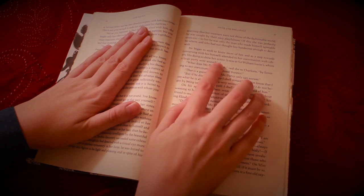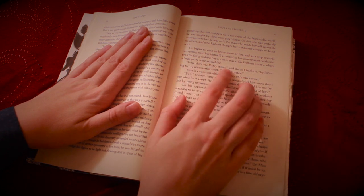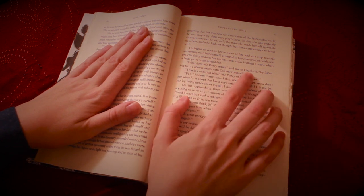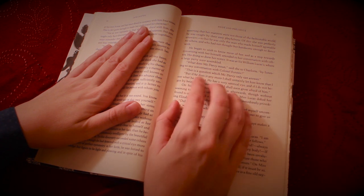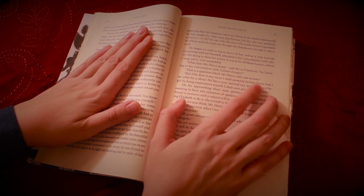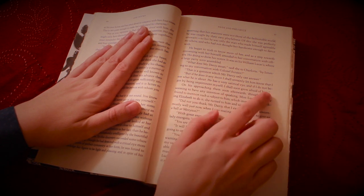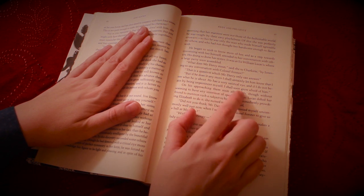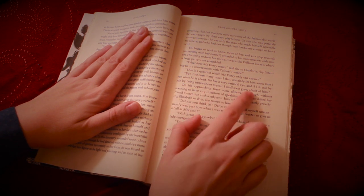He began to wish to know more of her, and as he stepped towards conversing with her himself, attended to her conversation with others. His doing so drew her notice. It was at Sir William Lucas's, where a large party were assembled. "What does Mr. Darcy mean," said she to Charlotte, "by listening to my conversation with Colonel Forster? That is a question which Mr. Darcy only can answer. But if he does it any more, I shall certainly let him know that I see what he is about. He has a very satirical eye, and if I do not begin by being impertinent myself, I shall soon grow afraid of him."